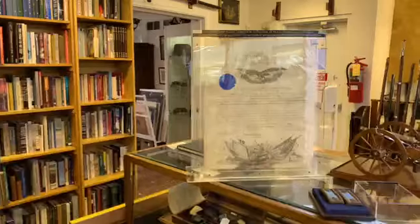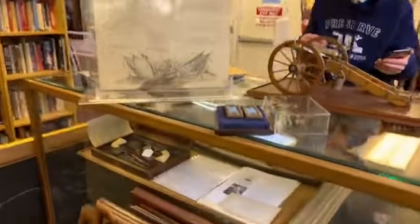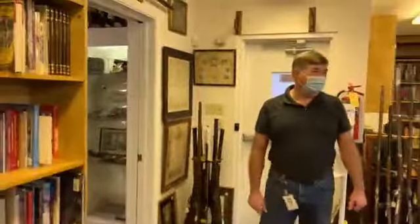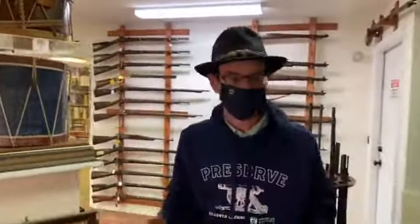Someone's wondering if you have a Hall rifle. I think I just sold one — maybe it was to you. So people are asking all sorts of questions. For those just joining us, we have a lot of people on right now. You're with the American Battlefield Trust, and we are at the Horse Soldier in Gettysburg checking out some of their collections.